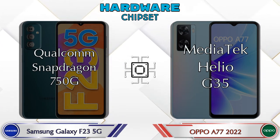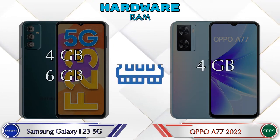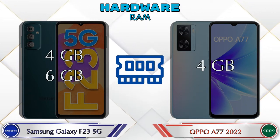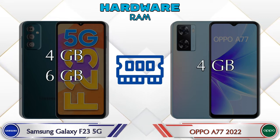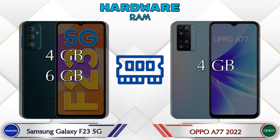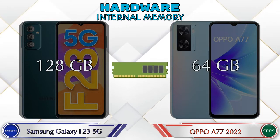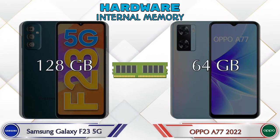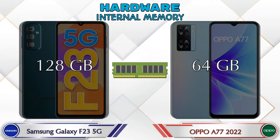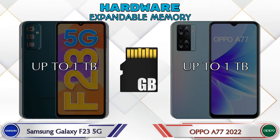Talking about RAM, the Galaxy F23 5G has two options available: 4GB and 6GB RAM, while the A77 2022 has only one option with 4GB RAM. If we talk about internal memory, the Galaxy F23 5G has 128GB and the A77 2022 has 64GB storage. Expandable memory in both phones is up to 1TB.